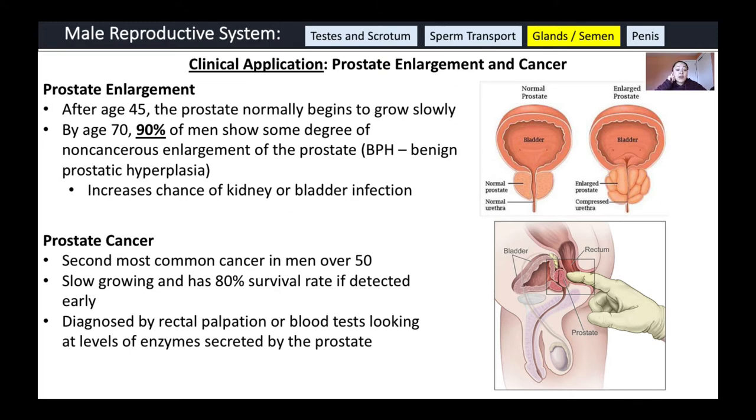Prostate cancer is the second most common cancer in men over 50. It is slow-growing with an 80% survival rate if detected early, which is why regular prostate screenings are highly recommended for men over 50. It can be diagnosed by rectal palpation or by blood tests measuring specific enzyme levels secreted by the prostate.